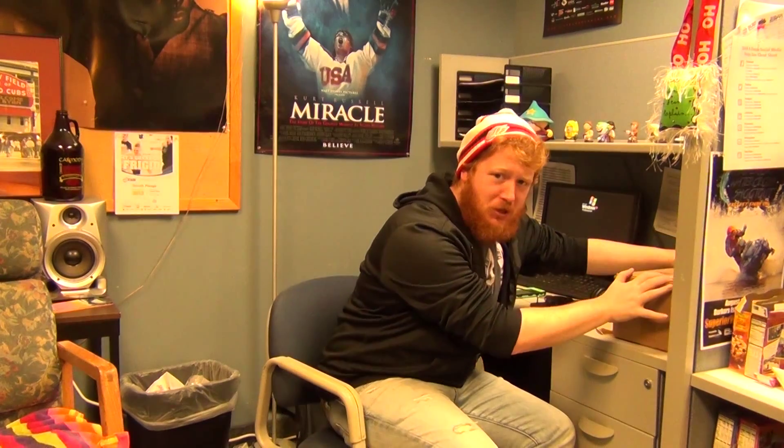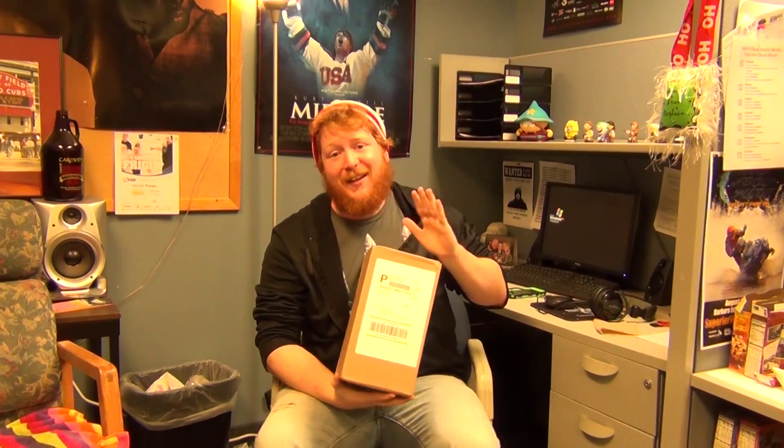Hey guys, welcome to another unboxing video. Today we have collectiblegeek.com, the founder's cash box. I think it's cash, so we're going with cash box. Hopefully this is a start of a beautiful relationship. I always get excited with these subscription boxes - brand new one, out on the market. Let's get to it.